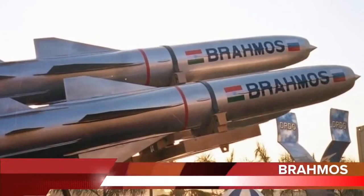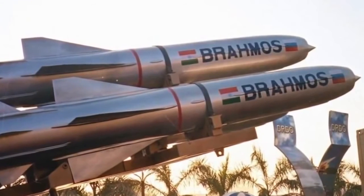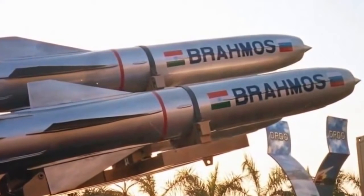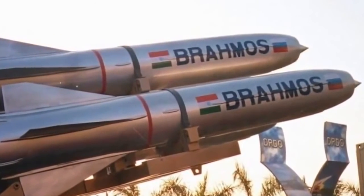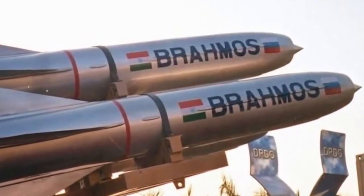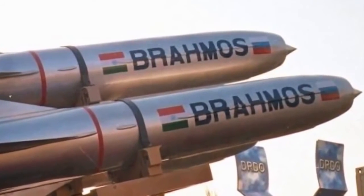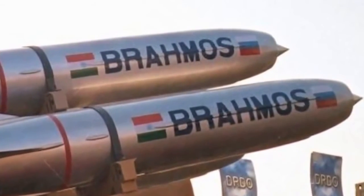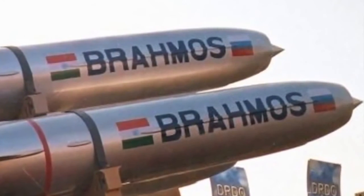The BrahMos is a ramjet supersonic cruise missile that can be launched from submarines, ships, aircraft, or land, and is considered the most deadly anti-ship missile. It is a joint venture between Russia's NPO Mashinostroenia and India's DRDO, who have together formed BrahMos Aerospace. Talks are at an advanced stage with Vietnam for export. Negotiations are also currently underway with Chile, Brazil, South Africa, and Indonesia.